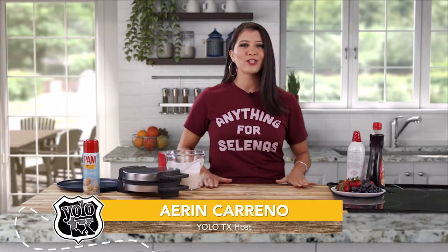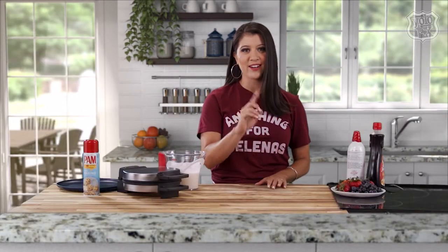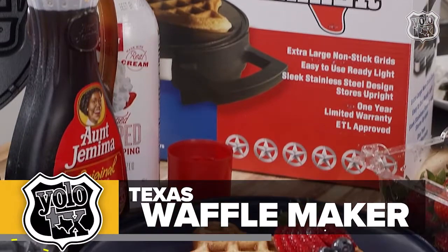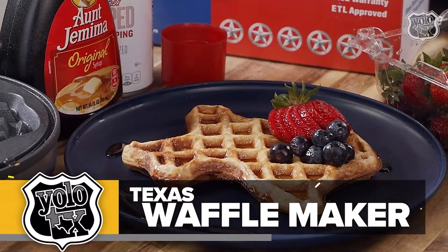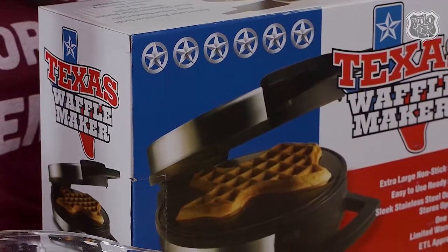Hey y'all, for today we are doing it big Texas size big with three different products. The first product is a Texas waffle maker — Texas shaped — because you need to step up your game and definitely have the best breakfast ever.